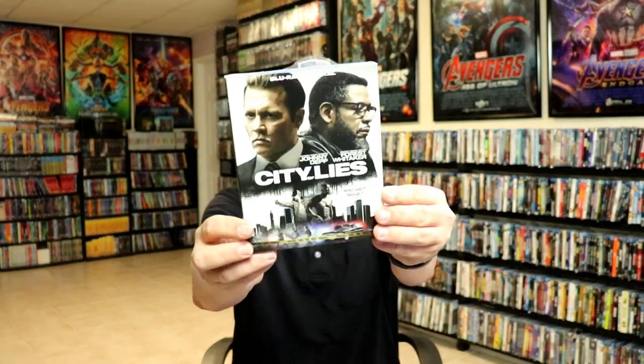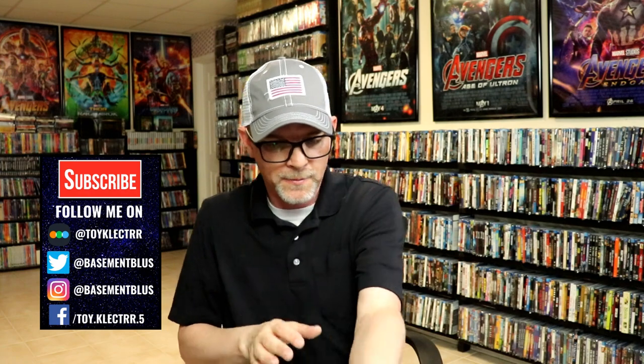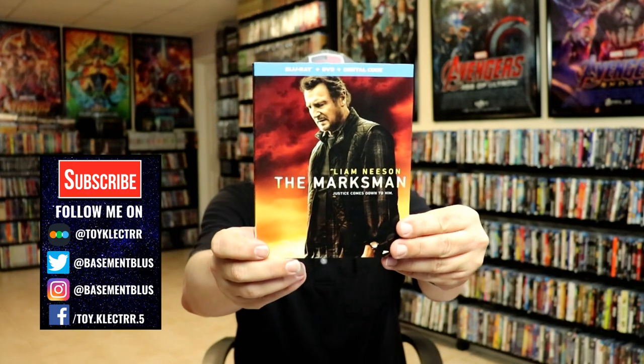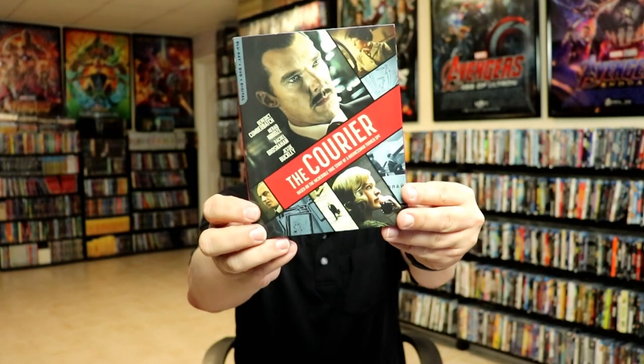I got City of Lies, Flashback, The Marksman, and The Courier — all from the Target buy-two-get-one-free sale. I also got Rat Race and In & Out.